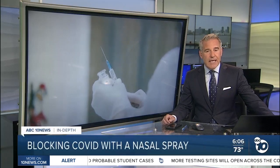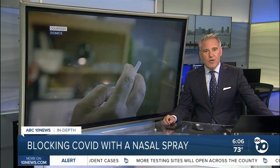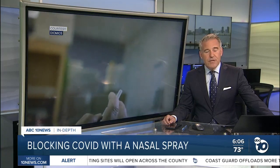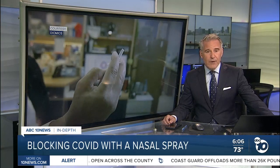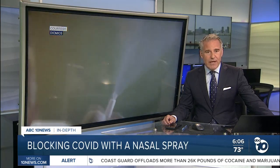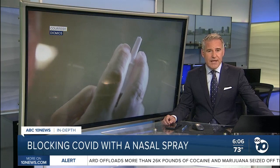As the world waits for a vaccine against the coronavirus, two San Diego companies are teaming up on a different kind of defense mechanism — a nasal spray designed to block the virus. ABC 10 News anchor Derek Stahl goes in-depth to explain how it all relies on designer antibodies.